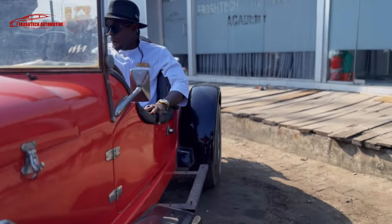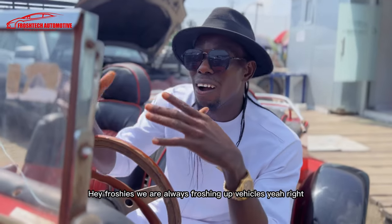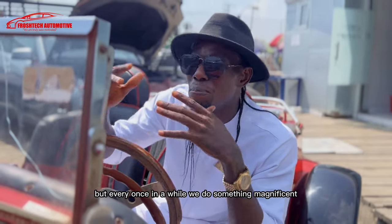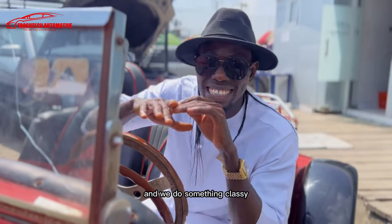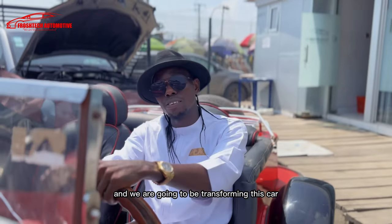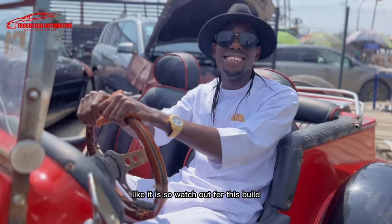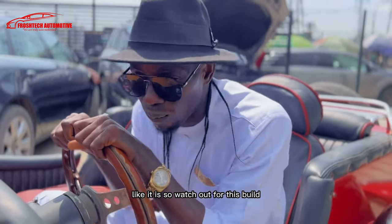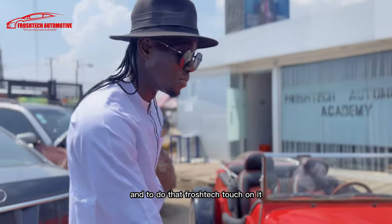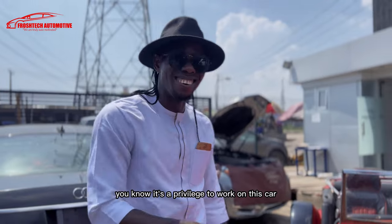DJ Smith, bring the beat back! Hey Froshy, we are always freshing off vehicles here, right? Every once in a while we do something magnificent and classy, and right here we are in a classic Gazelle. We are going to be transforming this car. We are not really gonna do much — just make it classy like it is. Watch out for this. Excited to take this job and do that Froshtec touch on it. It's a privilege to work on this car.